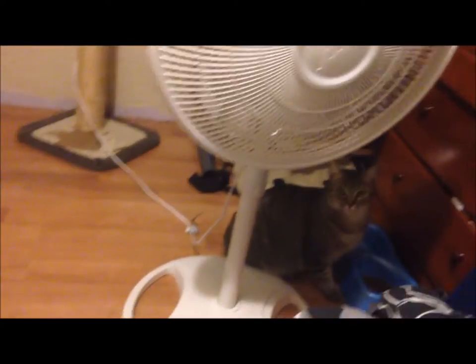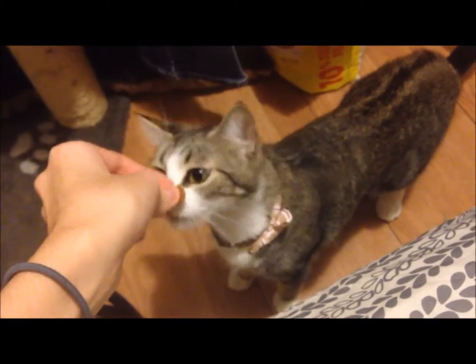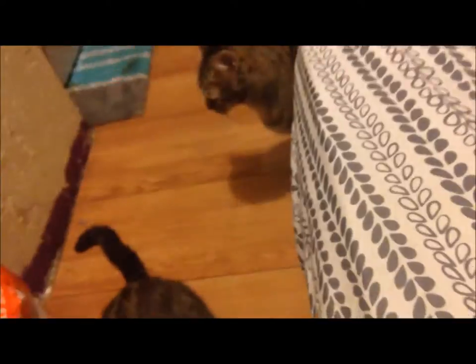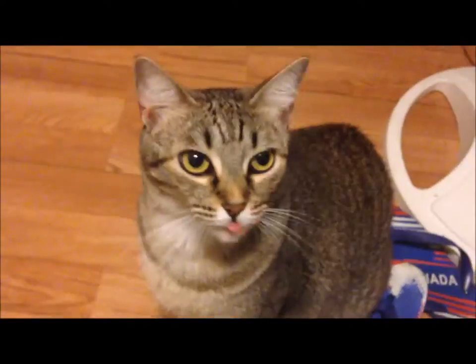Hey cats! When we shake the bag they know it's treat time. So this is how they look. Pizza! What do you think, Pizza? How about Pesos?